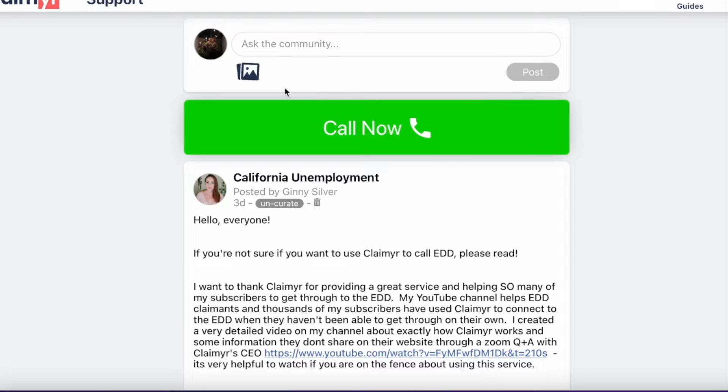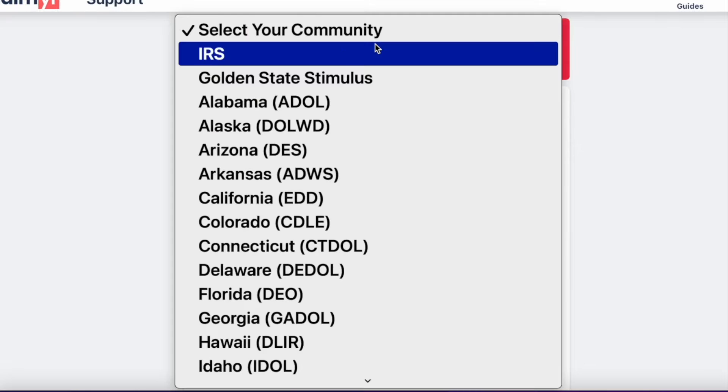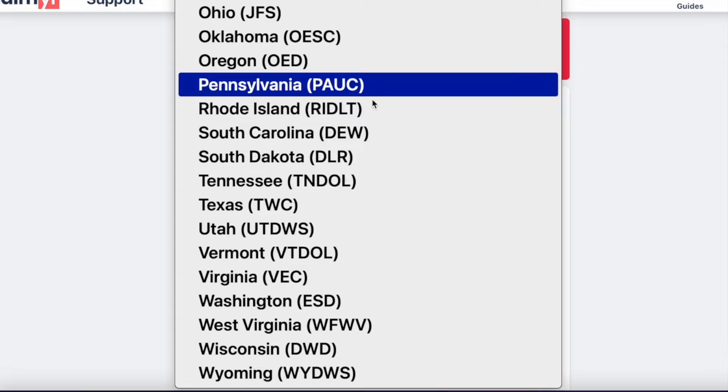All right guys, so I'm on the Claimr community. Just so you know, this is linked in the description of the video. If you're looking for work, I highly recommend you check it out. So what you're going to want to do is hit "Call Now," then select your community. For this example, we're going to do Texas.